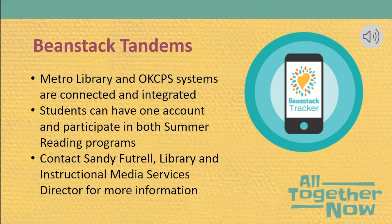We are happy to announce our Beanstack connection with OKCPS is still active this year. Since OKCPS and Metro Library are both on Beanstack, we can connect our systems to allow for easier integration. Our connection will allow students to have one account and be able to participate in both summer reading programs. This also means they only have to log once for their reading to count in both programs. You can contact Sandy Futrell, Library and Instructional Media Services Director, for more information.